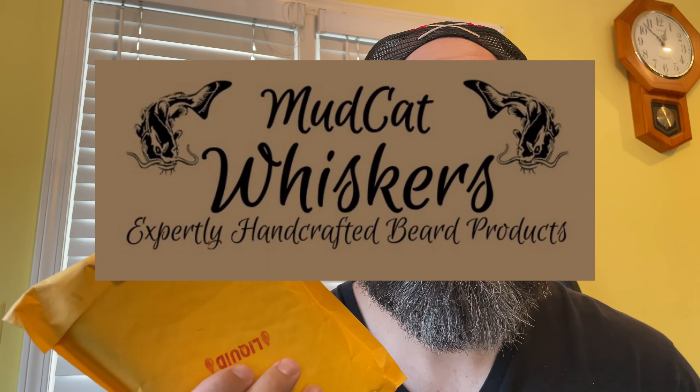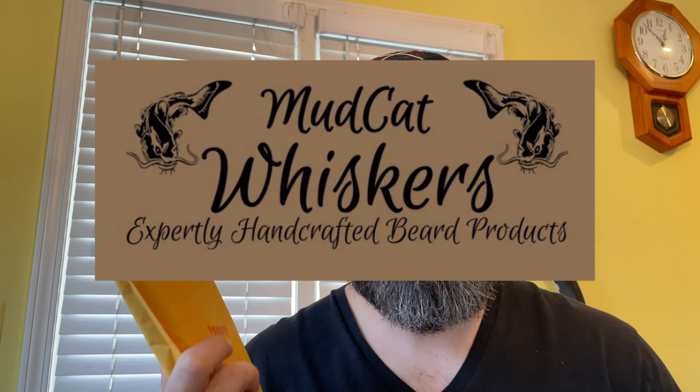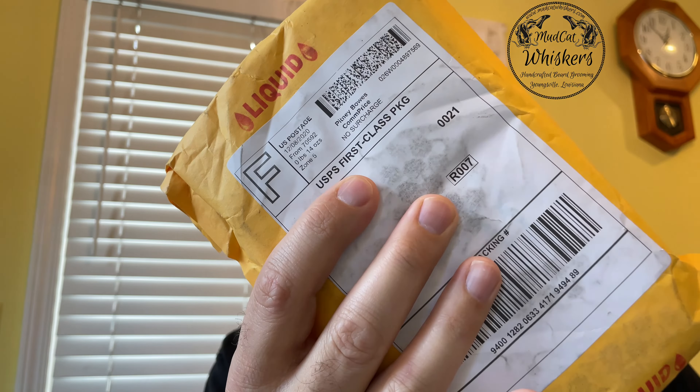I gotta try out this super heavy package from Mudcat Whiskers — very thankful that you guys sent this out. It looks like somebody ran it over, you know, crazy mail. It's the last day of 2020. I just wanted to get this out, kind of look at it a little bit, and then I will come back and do a more in-depth review.